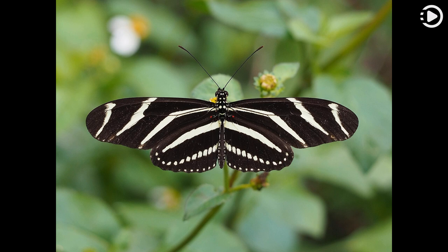Adults roost in groups of up to 60 individuals on a nightly basis, returning to the same roost every night. These roosts provide protection to adults, the large groups deterring predators and retaining warmth. This H. carathonia butterfly was photographed in Henry County, Florida.